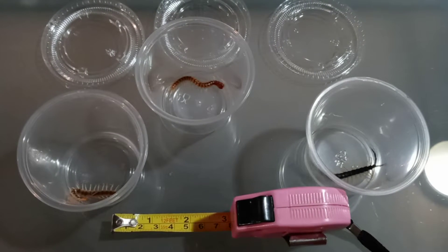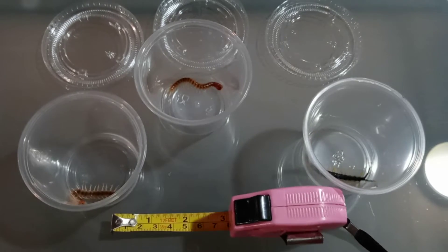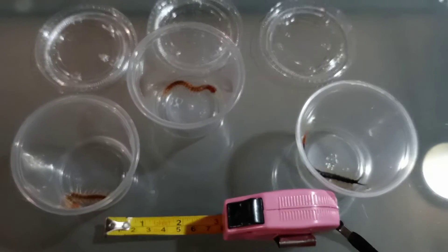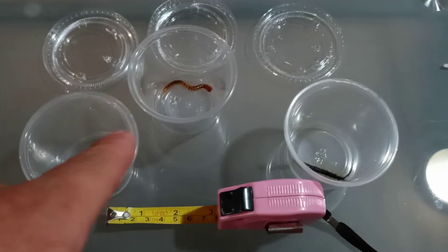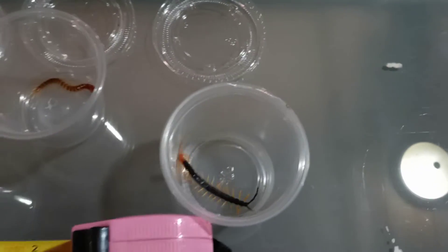Hello everyone and good evening. As you can see here, we have three peedlings in front of us. Now these are all still very young. The Hiroes and the Rio Grande here are at almost the same life stage.